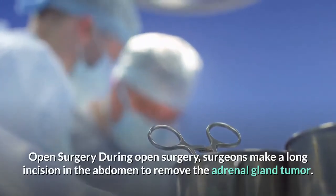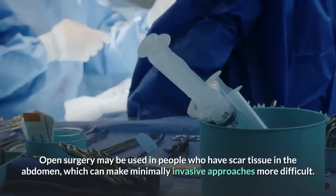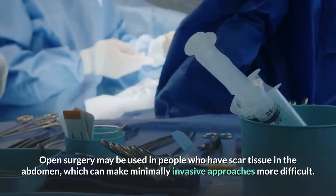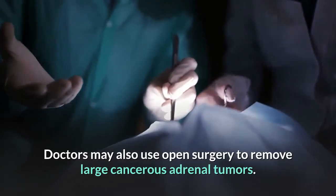During open surgery, surgeons make a long incision in the abdomen to remove the adrenal gland tumor. Open surgery may be used in people who have scar tissue in the abdomen, which can make minimally invasive approaches more difficult. Doctors may also use open surgery to remove large cancerous adrenal tumors.